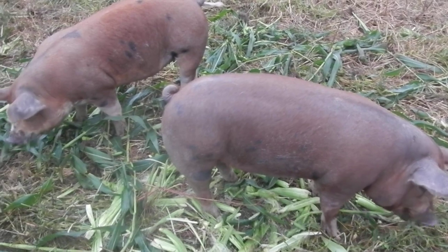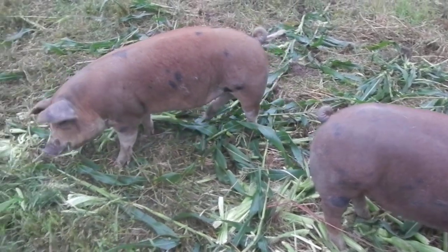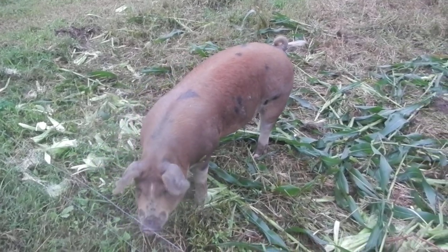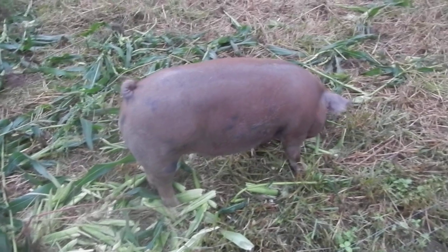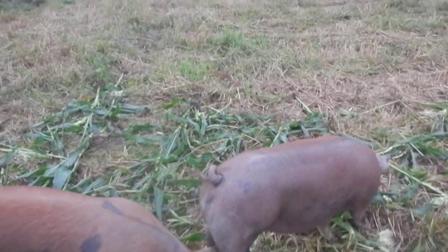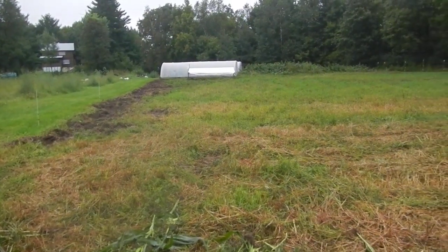Usually we harvest it and then rearrange the fence and just let them have it. Obviously today, because of what happened, I'm harvesting it and throwing it in with them, which means I don't have to rearrange the fence — which is a fine thing too. So there you go. This is just kind of fun; they are in pig heaven. Look at those tails, they're just going!